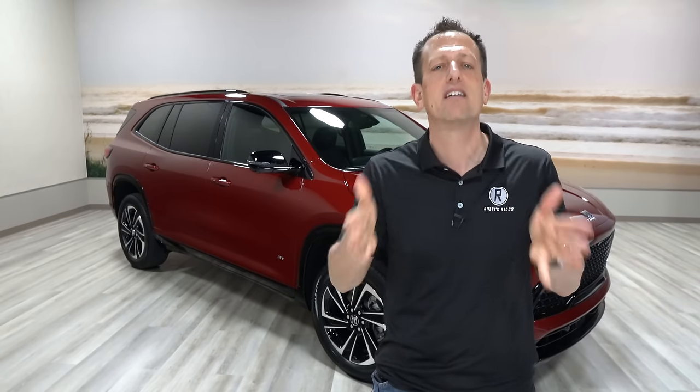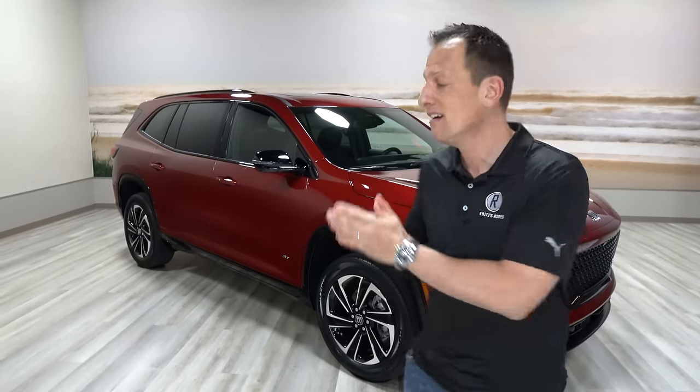The interesting thing is that the ST actually falls right in the middle of their lineup, and it's just three trims, which I think is so smart. We don't need 42 different trims. You have Preferred, which is your entryway into the Enclave family, then ST, and then the Avenir — that top luxury trim — which I reviewed separately.